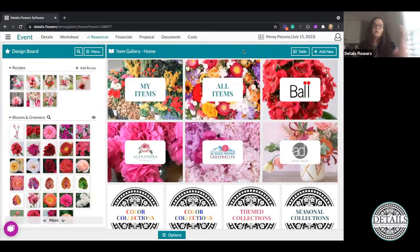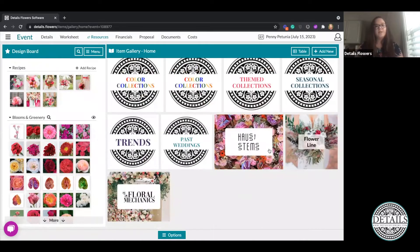We're actually going to start inside of an event. Where we are right now is in the Resources section under Item Gallery. When you first come to this home page you're going to see what we're calling Collections — you can think of these really like folders, they're going to house your items. You'll see some of our partner collections here: Ball, Alexandra Farms, Alaska Peony Cooperative, Accent Decor, and we've also added the House of Stems collection and our Floral Mechanics collection.